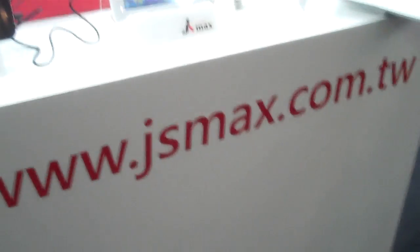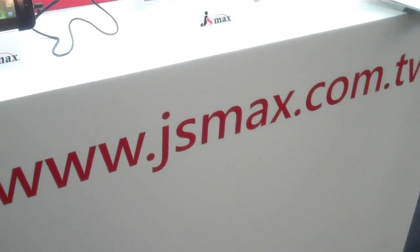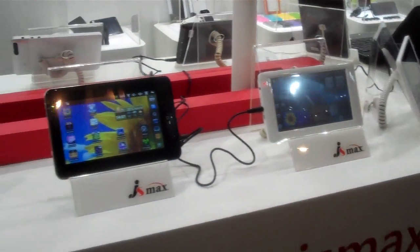Hi, this is Tai Pan for Shanzai.com and we're here back at Computex 2011 at the JS Max booth, and they've got more tablets than you've ever seen before.